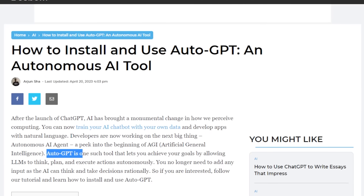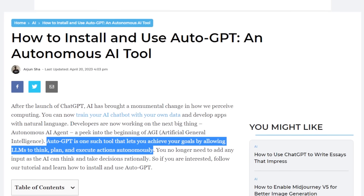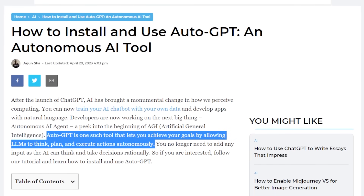AutoGPT is a tool that lets you achieve your goals by allowing LLMs to think, plan, and execute actions autonomously. Unlike ChatGPT, where you need to input your question or your prompt, you do not need to do that with autonomous AI. It will continue to think and take decisions rationally on its own. It's really the next step in AI. Up until AgentGPT, if you wanted to play around with autonomous AI, you needed to code to do so.